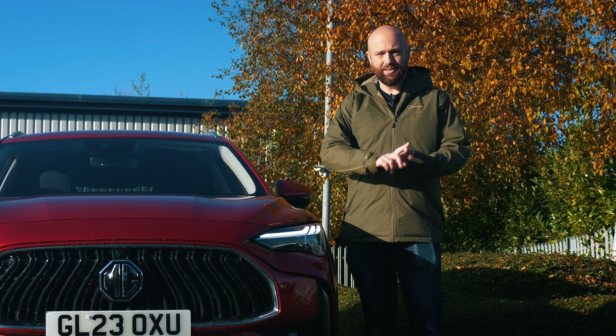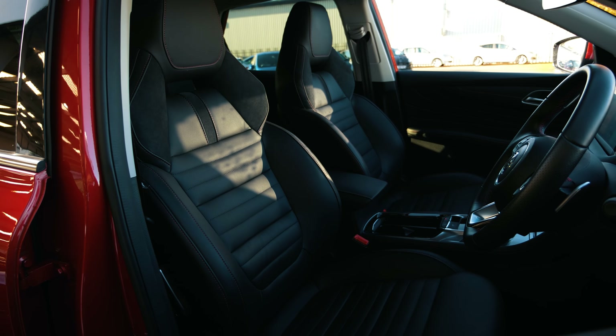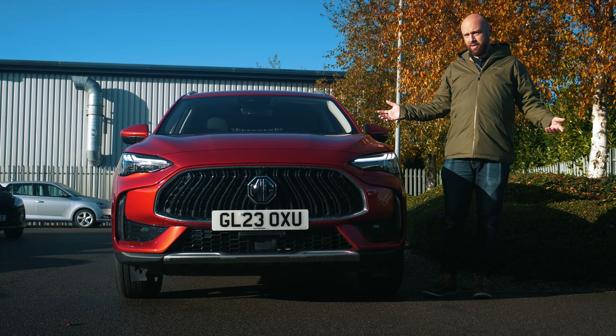Even the entry-level model gets sat-nav, air conditioning, a reversing camera, and LED headlights. The Trophy model adds heated seats and dual-zone climate control. So you're getting loads of stuff for your money.